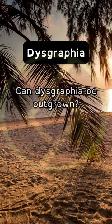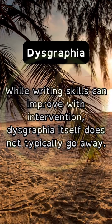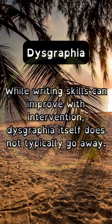Can dysgraphia be outgrown? While writing skills can improve with intervention, dysgraphia itself does not typically go away.